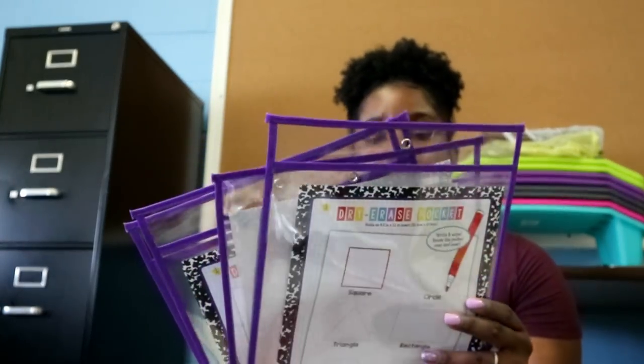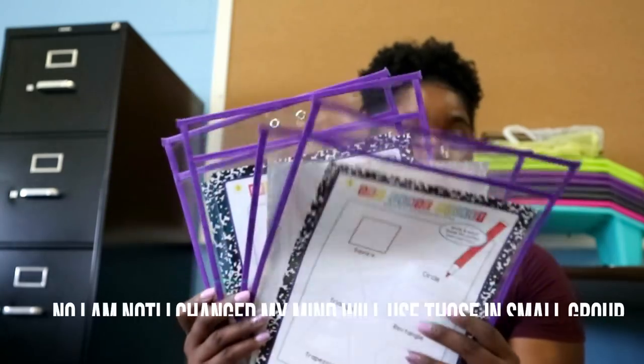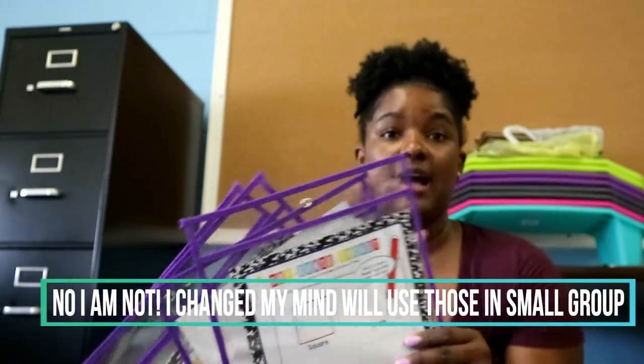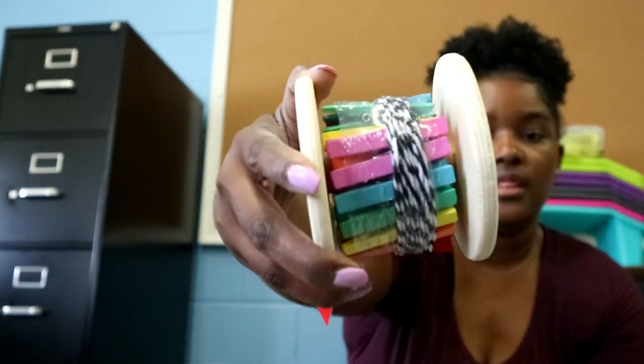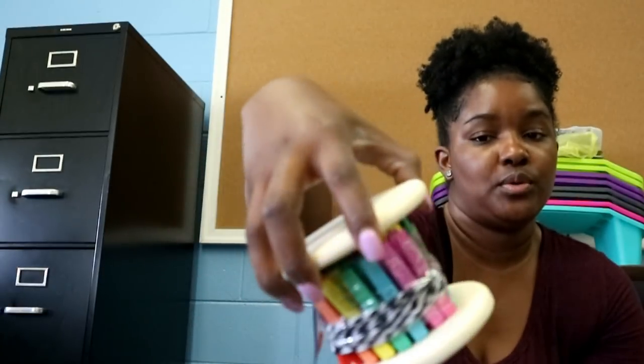The last two things: I bought four dry erase pockets because I'm ordering a set of 25 with the other colors in them. I also bought this wood clip spool — I thought it was too cute, I couldn't pass up on it.